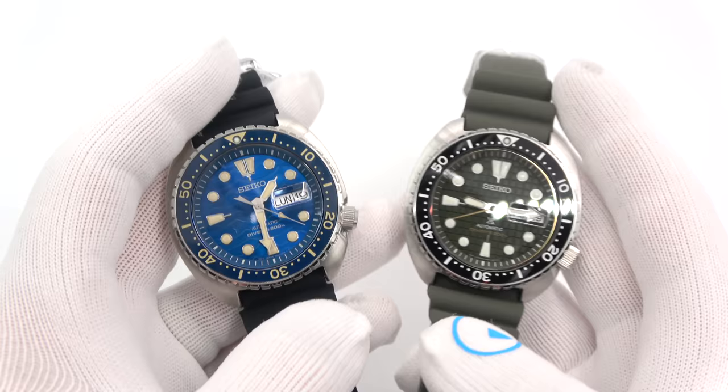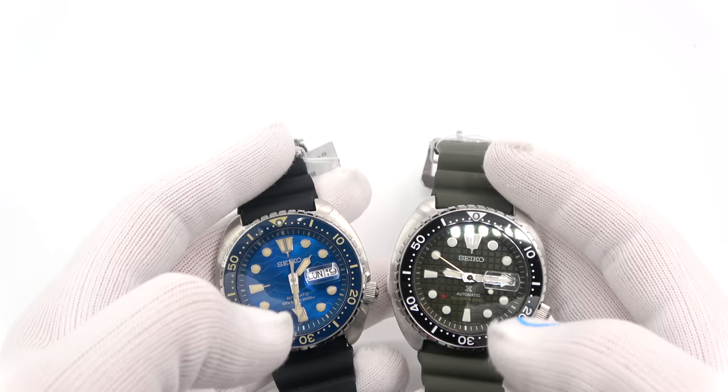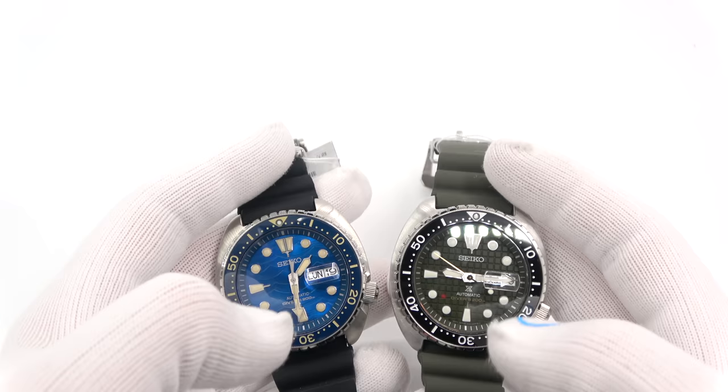So that about wraps it up. This has been Mark from longislandwatch.com showing you Seiko King Turtles. Like the video if you enjoyed it, subscribe to the channel, put your comments down below and I will be sure to read them and address them as soon as I can. Thank you very much for watching. Bye-bye.